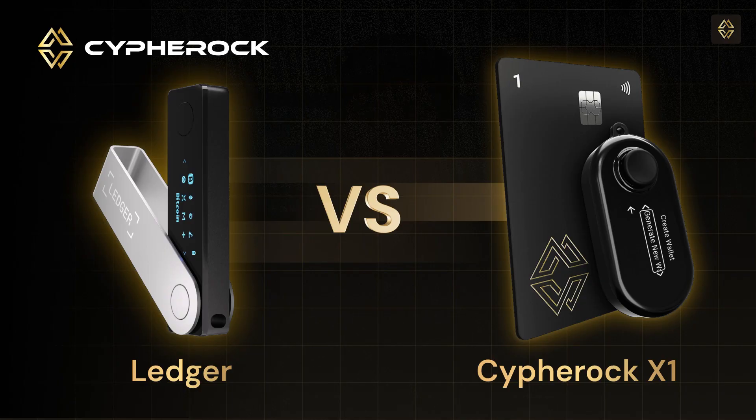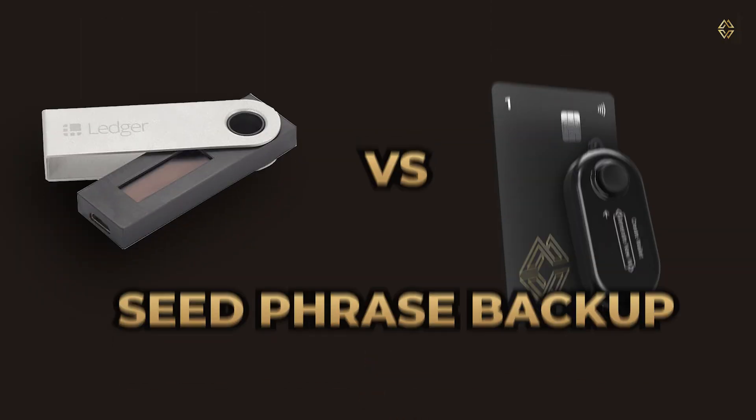Today I'll be comparing two of the most popular hardware wallets: Cypherock X1 and Ledger. This video will help you understand which wallet is more secure and best fits your crypto needs. We will focus on private key storage, security features, transparency, coin support, and pros and cons of both wallets. We have written a detailed blog about this comparison — the link is in the description. So let's get started.